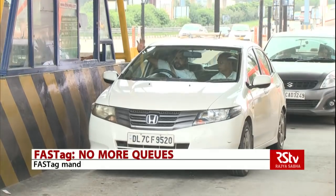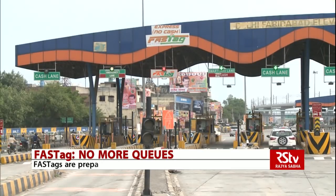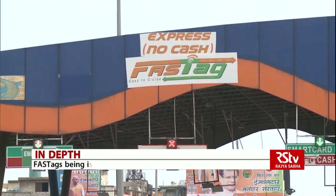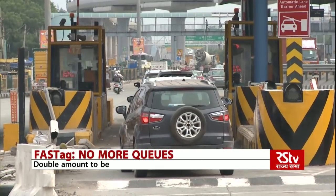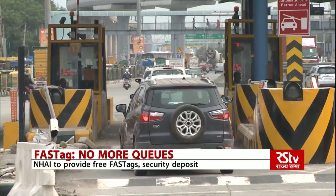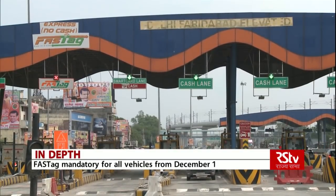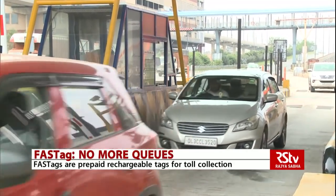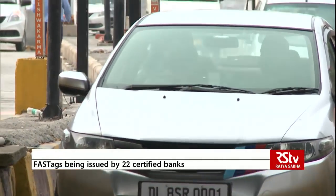Starting December 1st, you will have to pay twice the toll amount for passing through FASTag lanes at toll plazas on all national highways in case you do not have the FASTags on your vehicles. Road Transport and Highways Minister Nitin Gadkari said on 21st November that starting next month, toll payments will be made only through FASTag under the National Electronic Toll Collection Programme, which is the flagship initiative of the Ministry of Road Transport and Highways.